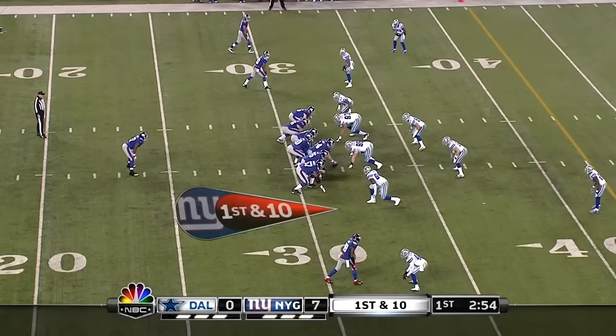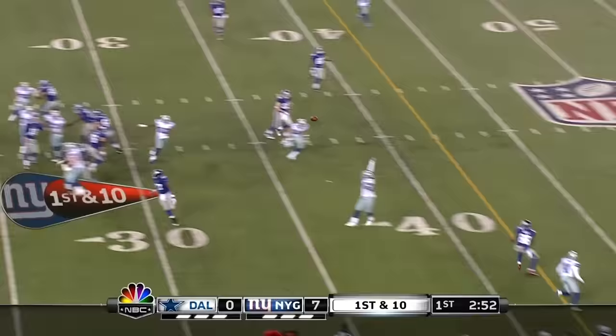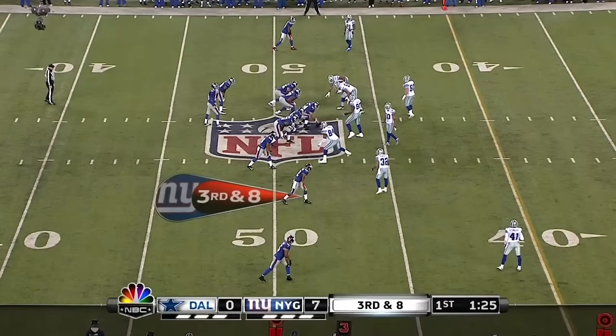Giants from the 32. Manning for the short drop, and that's Hakeem Nix who is open. Nix gets tackled at the 50-yard line. Giants-Cowboys — a little bit of that's allowed.